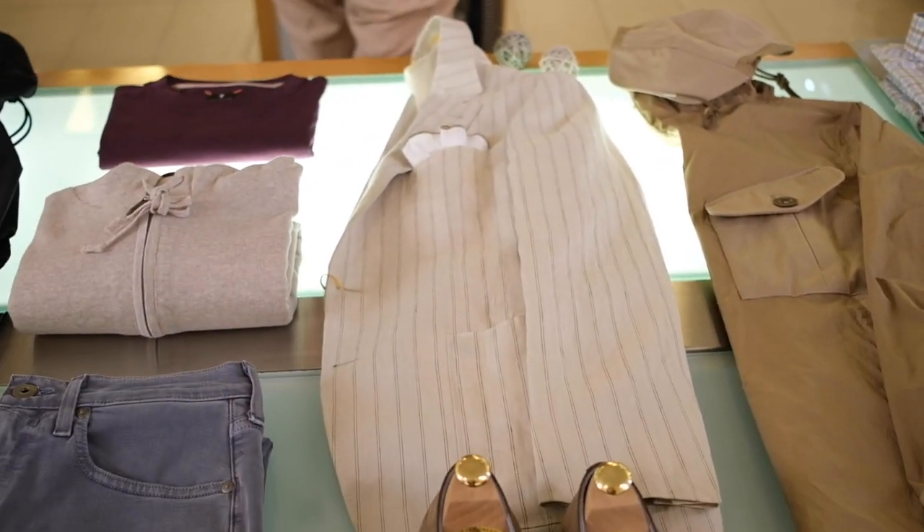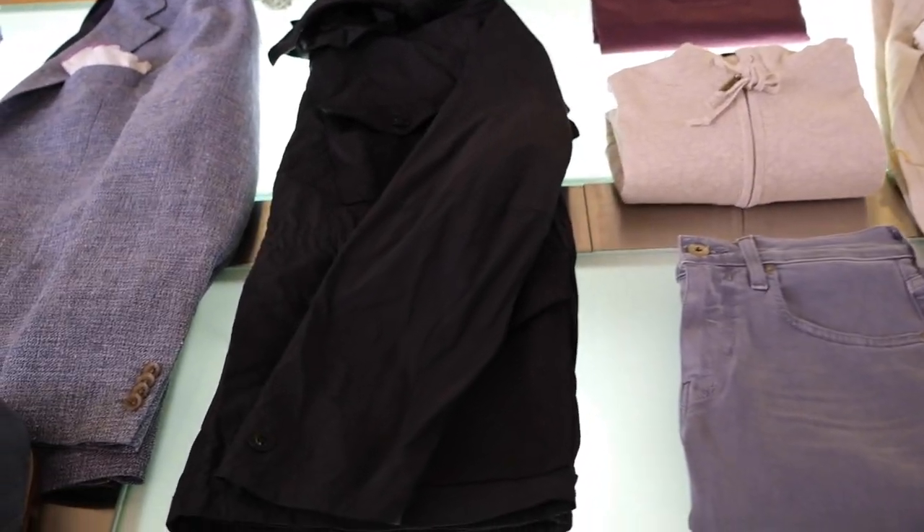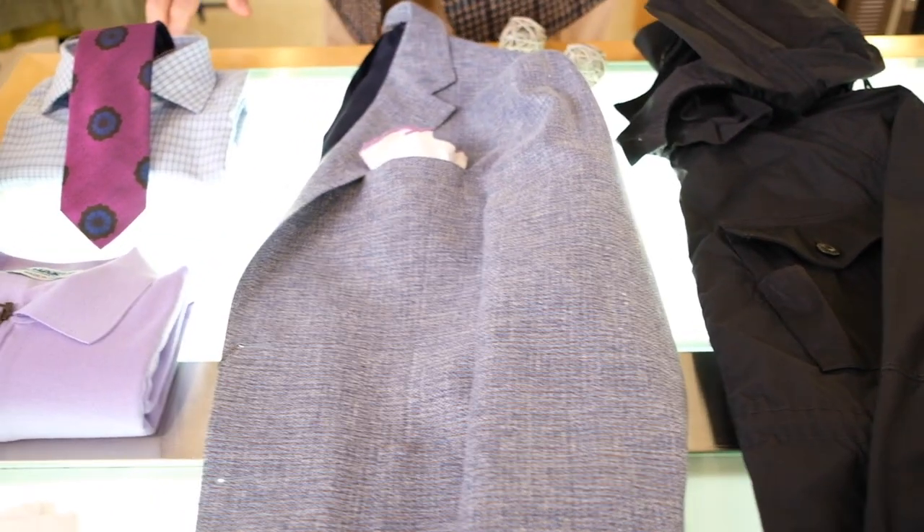The striped linen jacket played back with the gray trousers. Here again, we've got another Japanese designer 10C. The blue jacket right here — real cool.